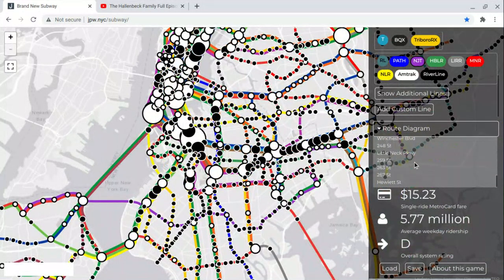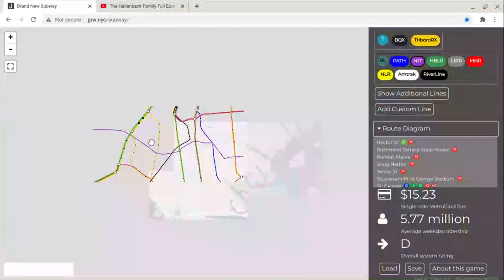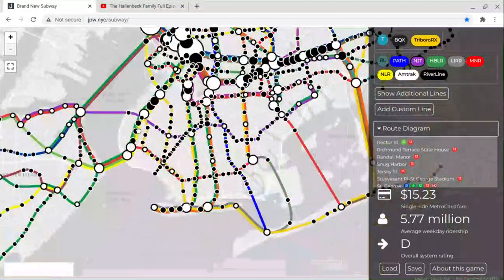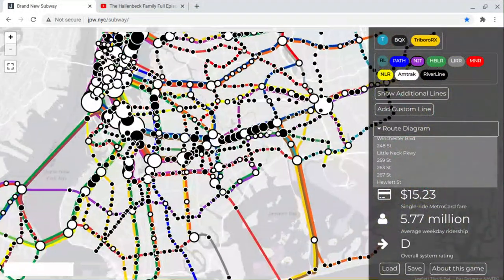The next one is the NJ Transit, which runs between Rector Street, Staten Island, and Hewlett Street, which is Floral Park.